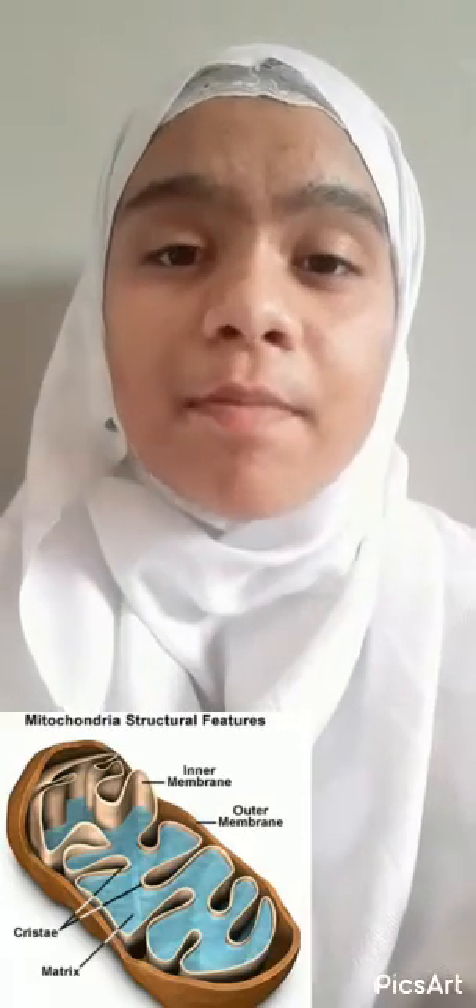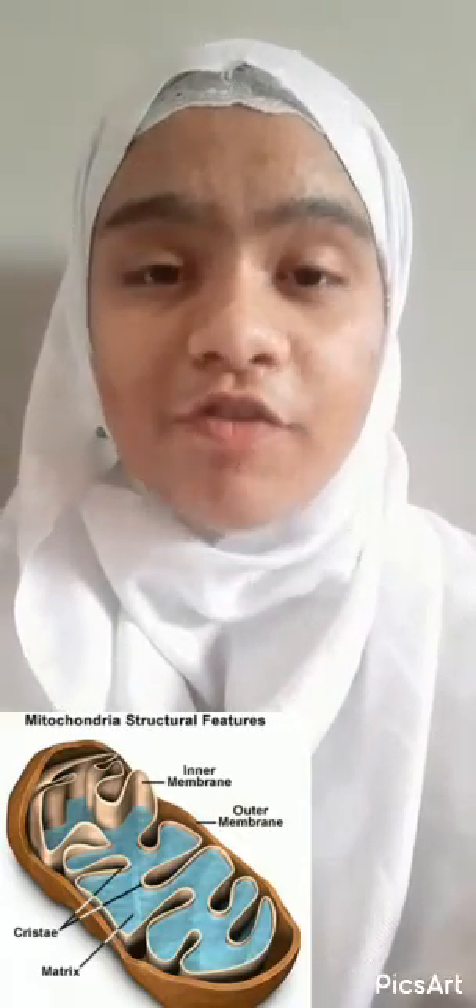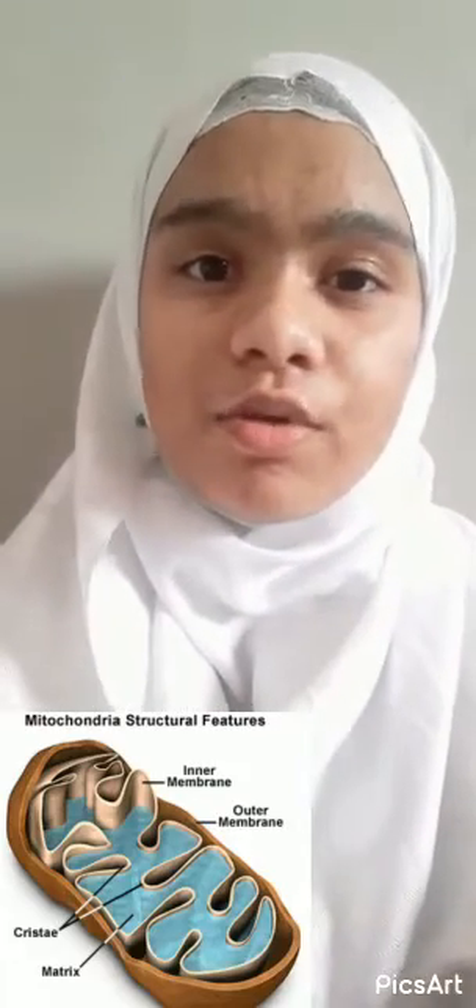I hope you are doing well. This is me, Sayyid Batul Fatima of class 8B, and I study in Infant India English School. Today I am going to tell you about Mitochondria.